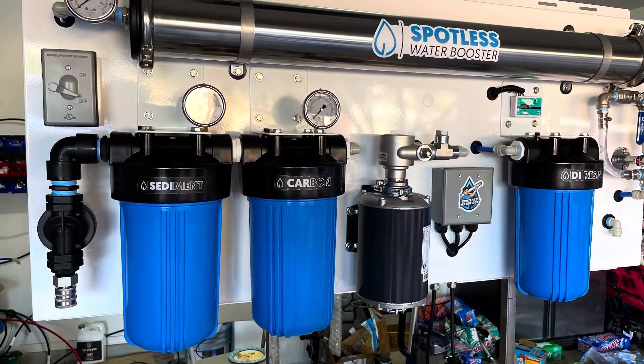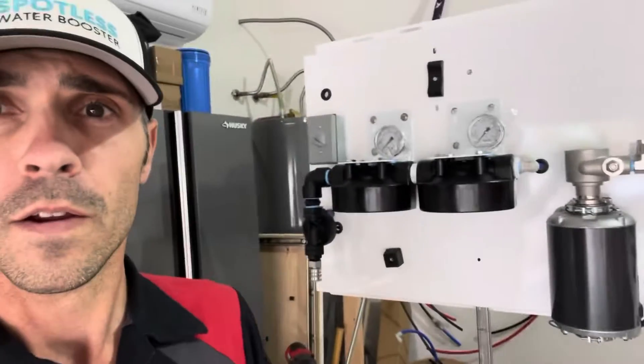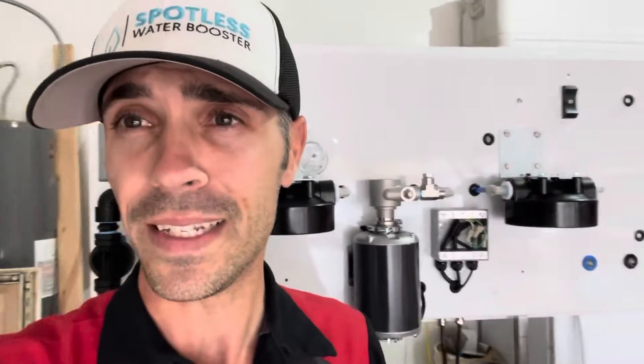I decided to make my own spot-free water system called the Spotless Water Booster. A lot of you who follow my channel have seen what that looks like. I've got another one that I'm making right here.